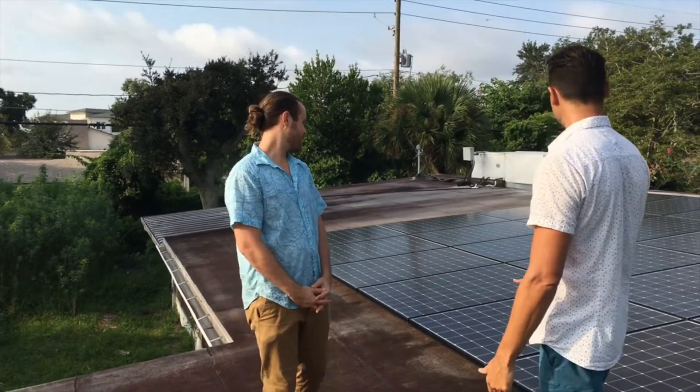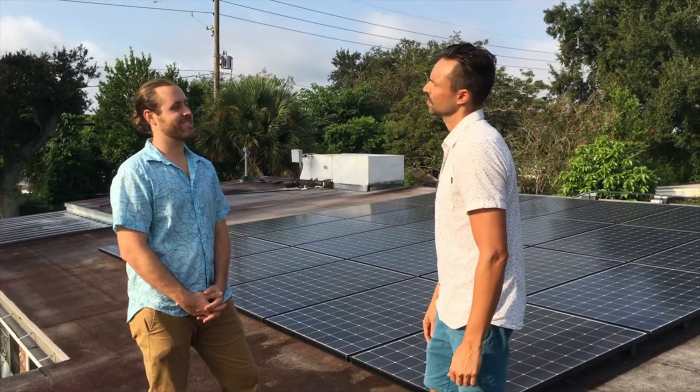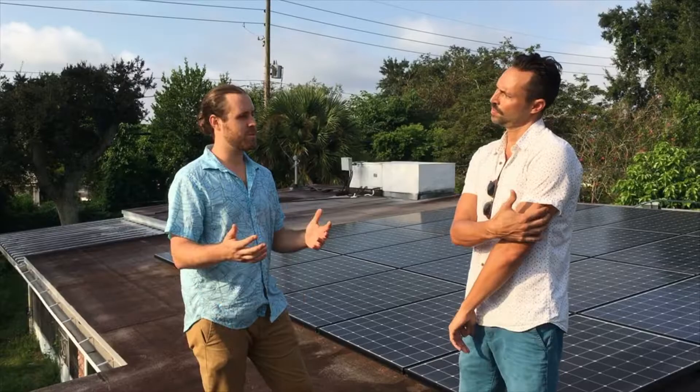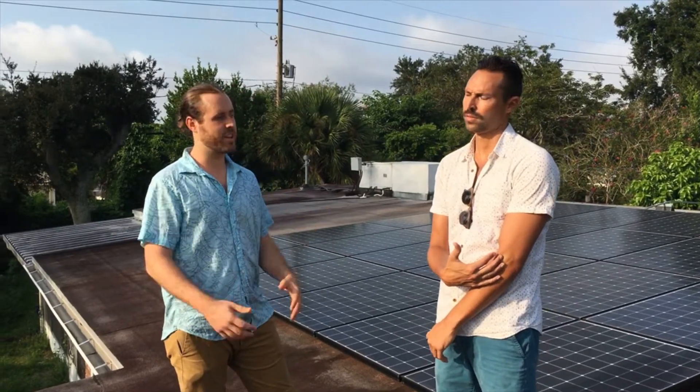You just got this baby installed a few months ago, right? We got it installed last December. And what would you say your average utility bill was before solar was installed? Depending on the season, it ranged between $100 and $130 — summertime obviously when we're cranking the AC.